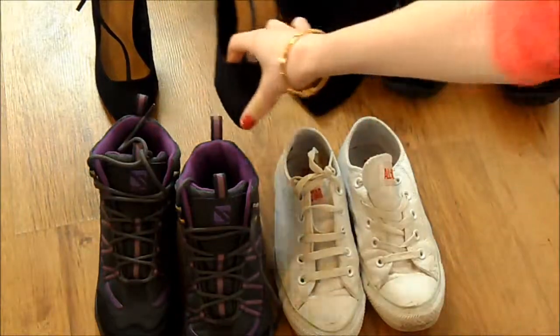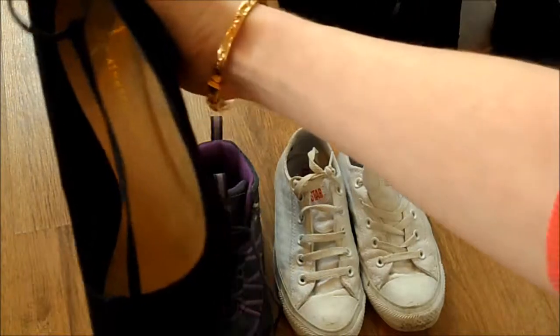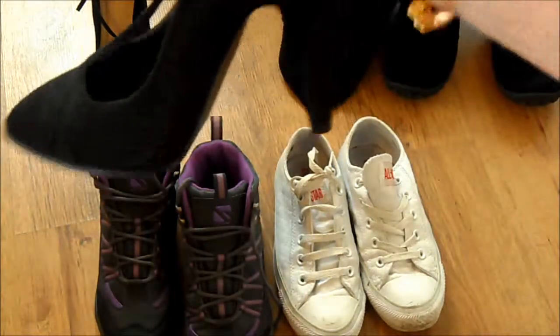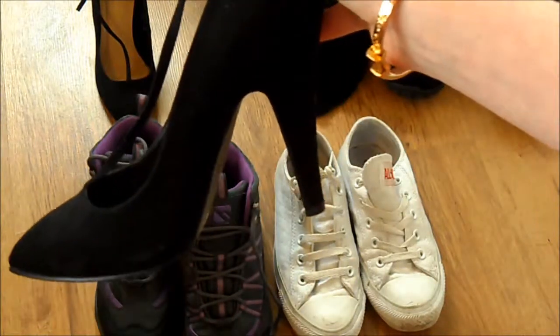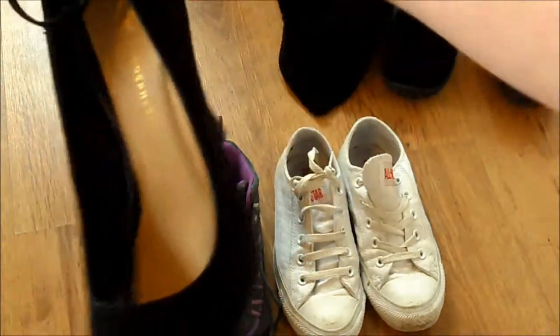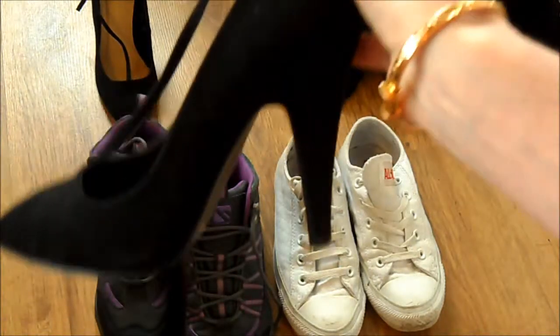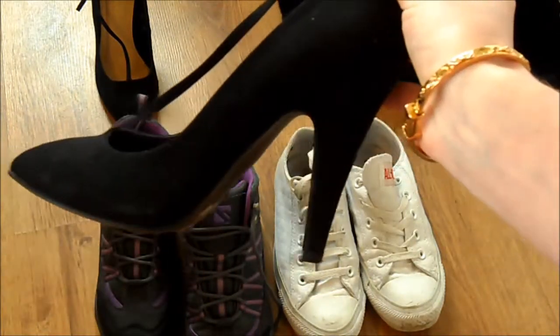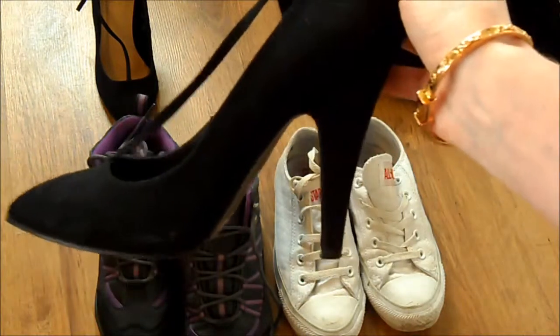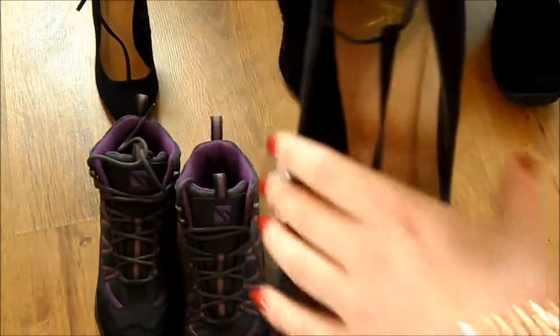Then I took these for dinner at night - they're just some like T-bar court shoes. These are actually from Primark and I got them in the sale so they were a bargain - I think it might have been about £6. Definitely a bargain. Love these heels and they're super comfy. So yeah, that's all my shoes.